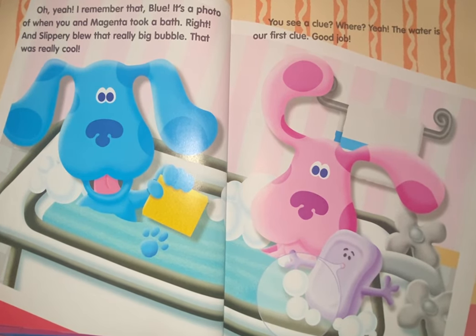That was really cool. You see a clue? Where? Yeah, the water is our first clue. Good job.